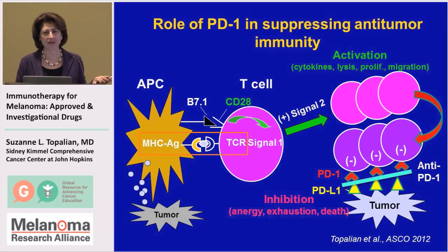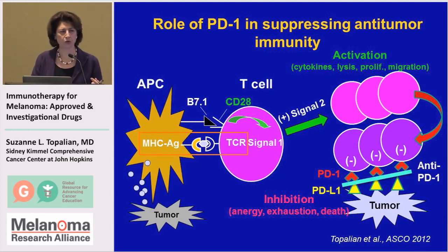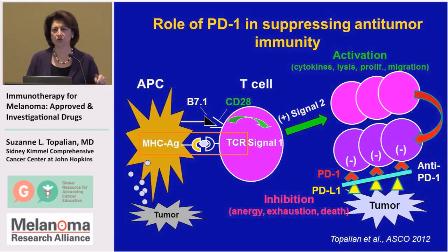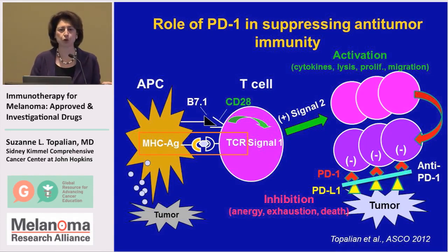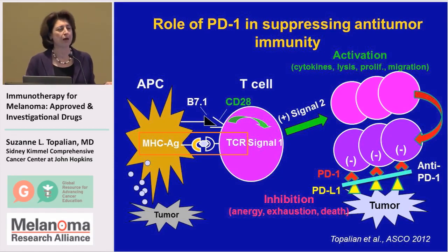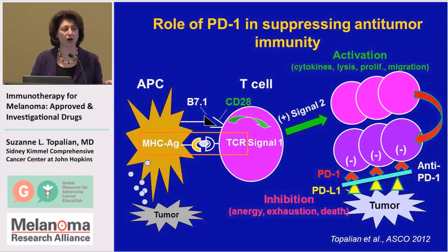At the same time that activation is happening, T-cells start to express these turn-off molecules like PD-1. The normal function of these molecules is to terminate immunity at the appropriate time after the job is done. What happens is when these T-cells migrate into sites of tumor, if the tumor is expressing the partner molecule PD-L1, when PD-1 interacts with PD-L1, those T-cells are turned off.